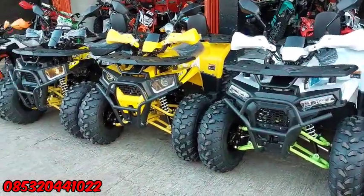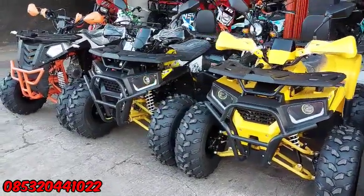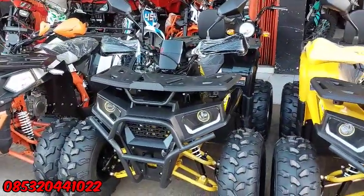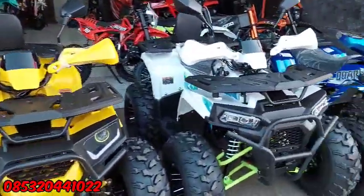Reviewnya sudah sering kali saya bahas untuk review ATP-ATP model seperti ini. Di sini ada Commander 125cc, ada Dejel juga. Dejel dari PC Moto juga ready di sini. Dan juga ini ada Dejel yang terbaru.